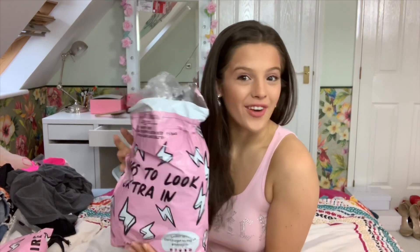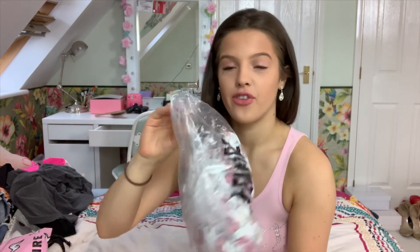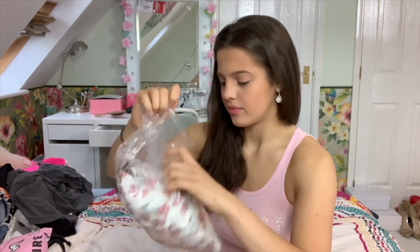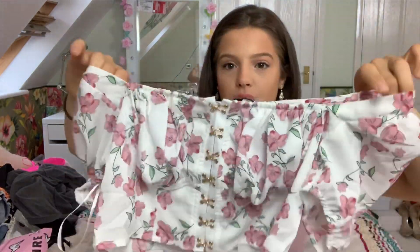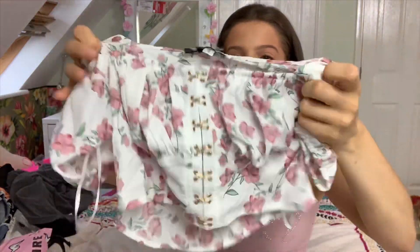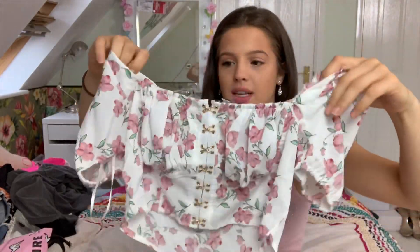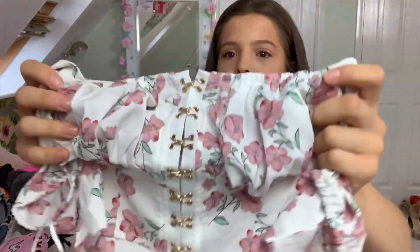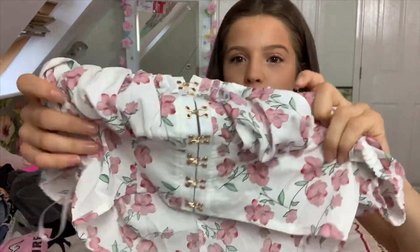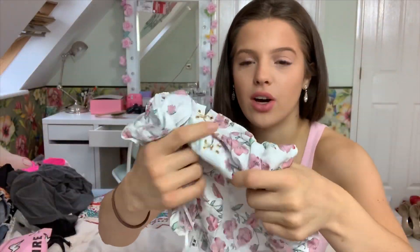Without further ado let's get into the video. In the first bag we have this floral set. We have this hook and eye corset top with little puffy shoulders and it's very cropped. It's got ruching along the breast and hook and eye detail all the way at the top.